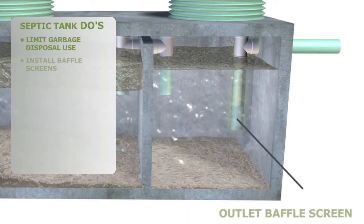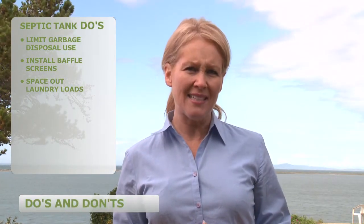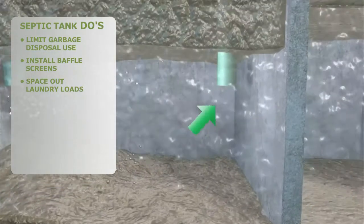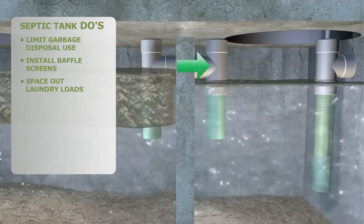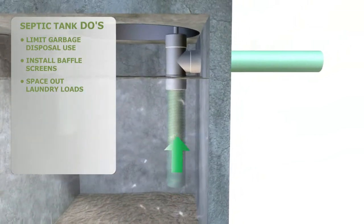Make sure you have an outlet baffle screen installed to help protect the drain field. Doing your laundry has a big impact on your septic system as well. Space out your laundry loads to allow your septic tank to settle properly. If water flows too rapidly through the septic tank, solid material will not separate and could move on to more sensitive parts of the system.